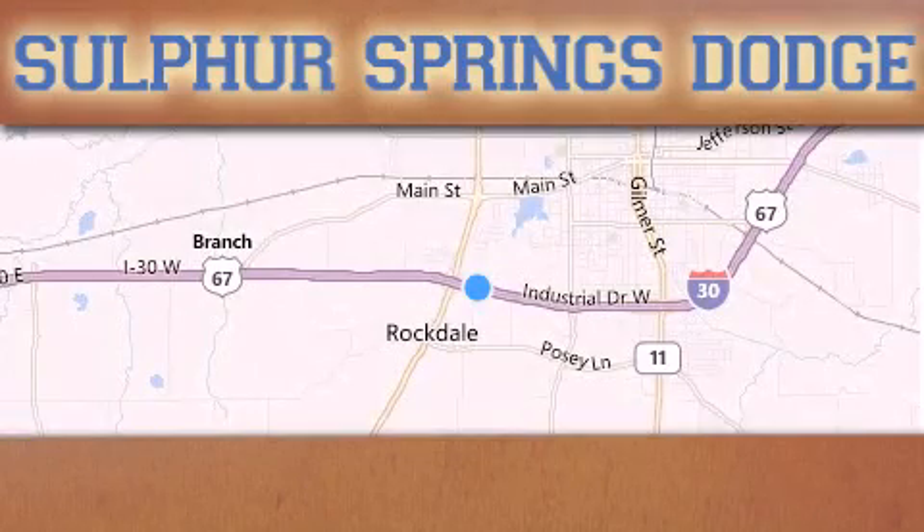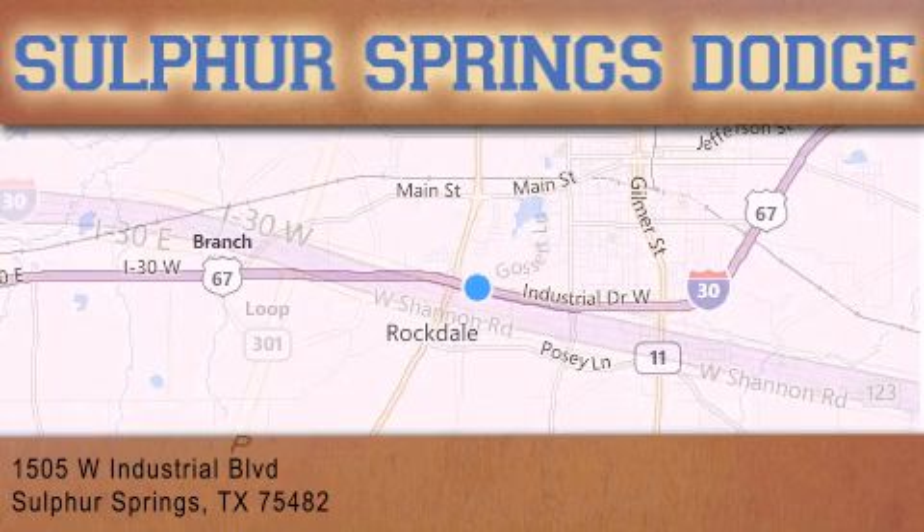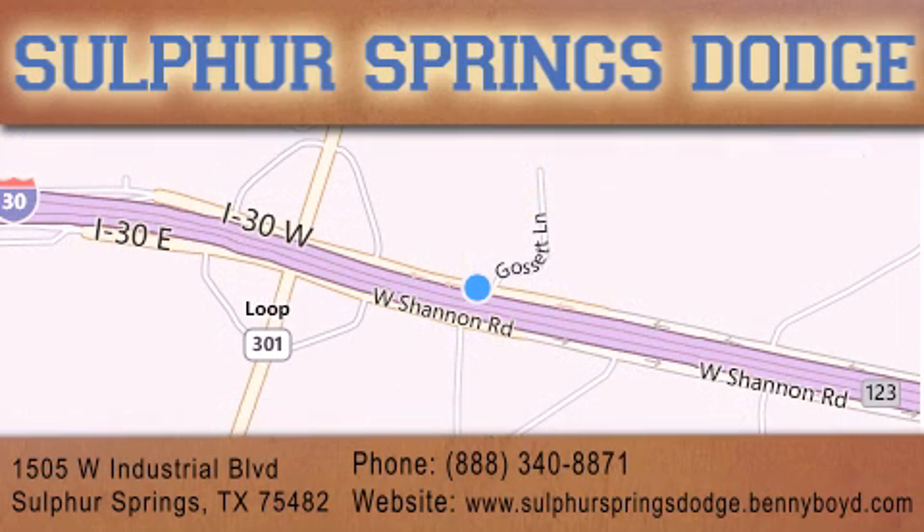Thank you for considering Sulphur Springs Chrysler Dodge Ram Jeep for your next new or pre-owned vehicle. For additional information, please visit our website, give us a call, or stop by our dealership. We are conveniently located at 1505 West Industrial Drive in Sulphur Springs.